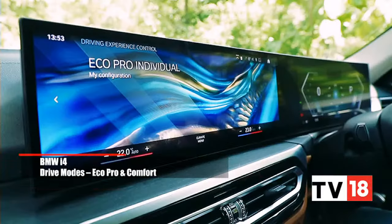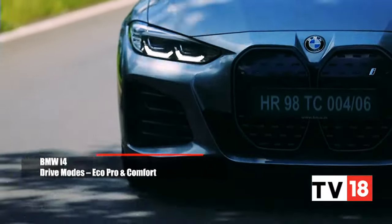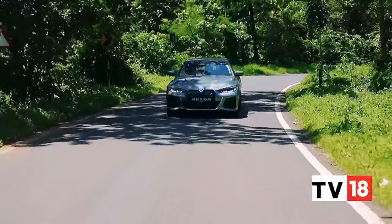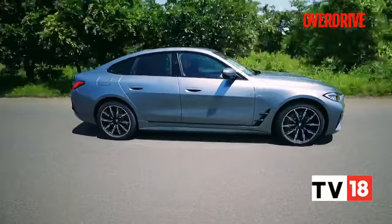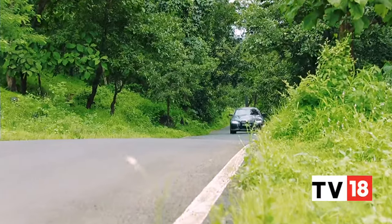For more sedate driving, you have the Eco Pro and Comfort modes. Comfort mode finds a nice middle ground — performance is still sprightly and the steering light enough to not feel like a chore in traffic. Eco Pro is best kept for longer journeys where you need to conserve charge; the i4 feels a touch laboured here but is still perfectly usable in heavy traffic or on the highway. We found it easiest to leave the i4 in B mode in crowded conditions, since you don't get paddles to choose between the three levels of regen. In B mode, the i4 can be driven with just one pedal, slowing to a complete halt using just the electric motor, harvesting a significant amount of energy.